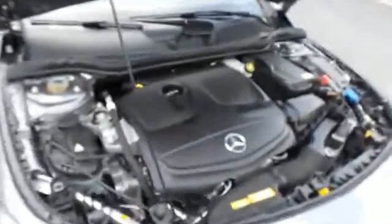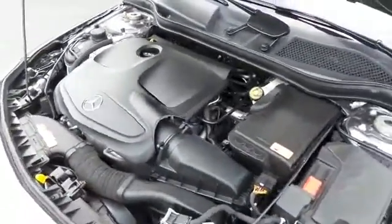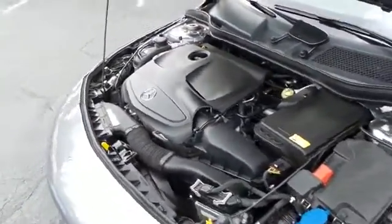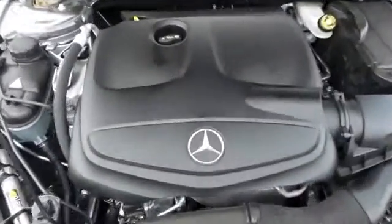The Mercedes-Benz turbocharged two-liter four-cylinder engine has plenty of power. It's a blast to drive with the seven-speed automatic transmission, equipped with eco-button technology, and it gets an outstanding 38 miles per gallon on the highway.